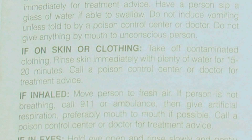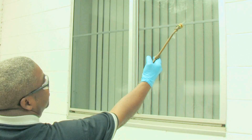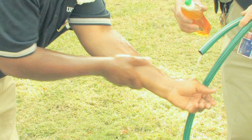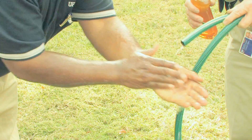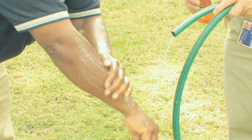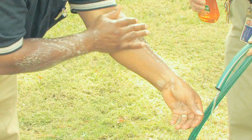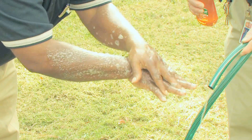The pesticide label has directions on what you should do if you get exposed to pesticide on the skin or on your clothing. Every once in a while you're going to have a leak in your sprayer and end up with drips of pesticide on your skin. What you should do is take some water and soap and make sure that you get all the pesticide off — use plenty of soap and water to wash your skin thoroughly.